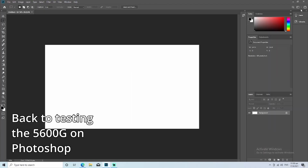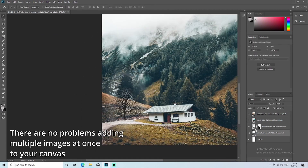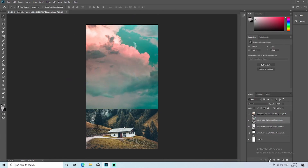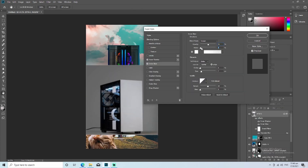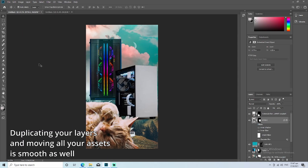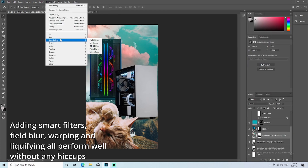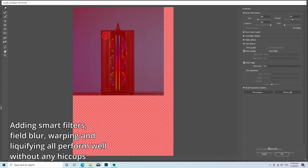Back to testing the 5600G on Photoshop. There are no problems adding multiple images at once to your canvas. Having multiple layers, masking and blending all run smoothly. Duplicating your layers and moving all your assets is smooth as well. Adding smart filters, field blur, warping and liquefying all perform well without any hiccups.